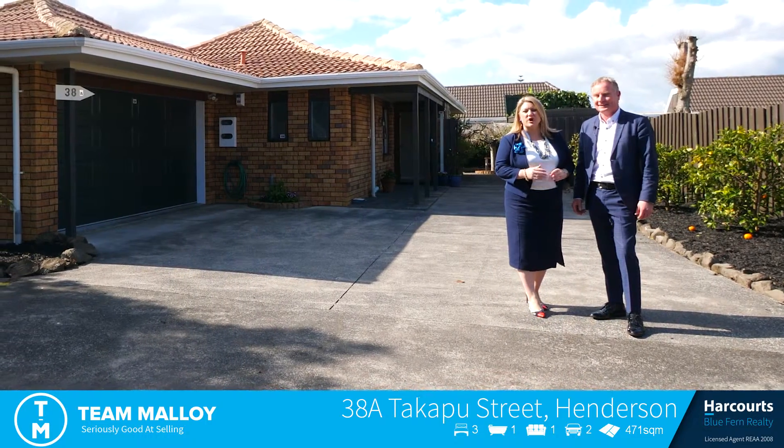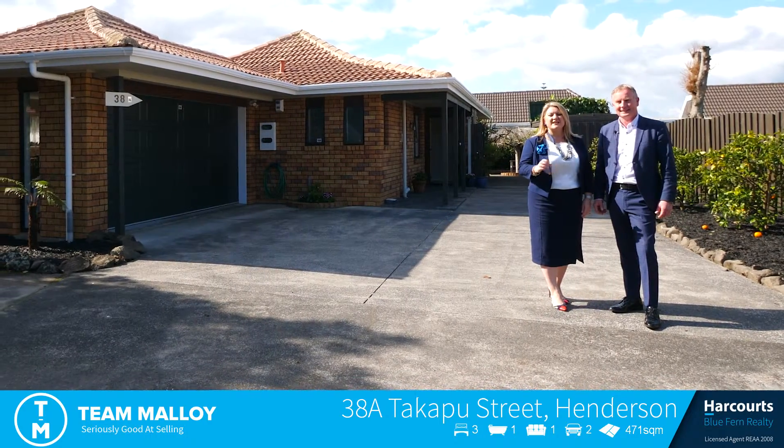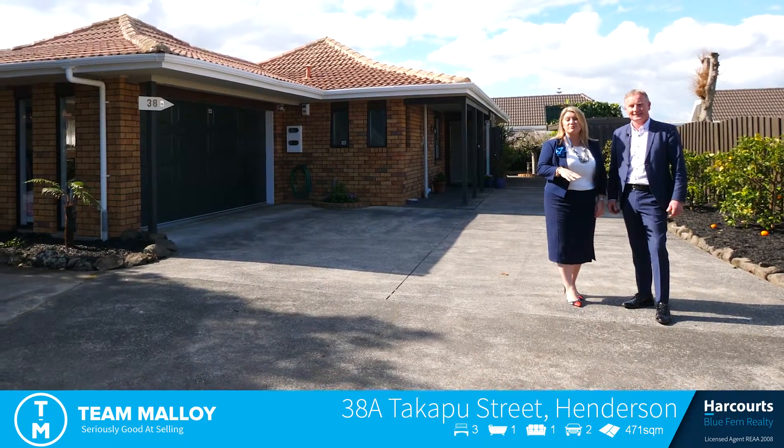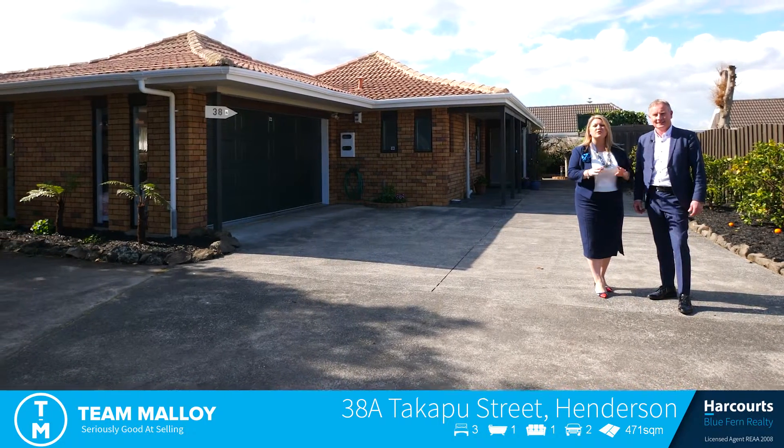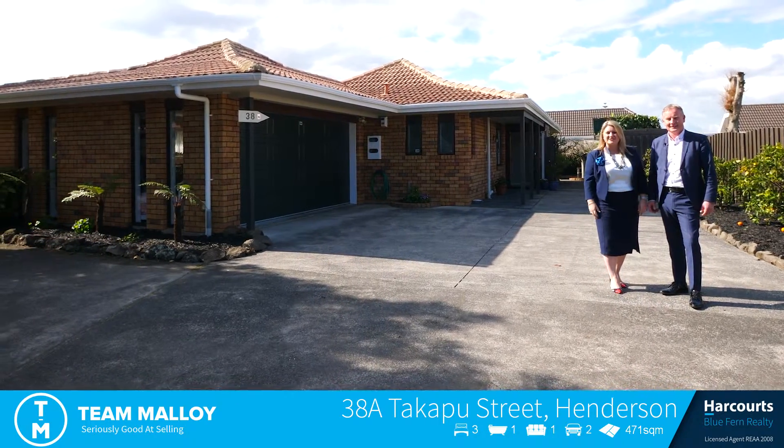Situated right at the end of the cul-de-sac, the closest street to Henderson Central you can find, this is a little beauty — a three bedroom brick and tile home, perfectly flat, perfect for retirees, first-time buyers, or young families. Let's go inside and check this one out.